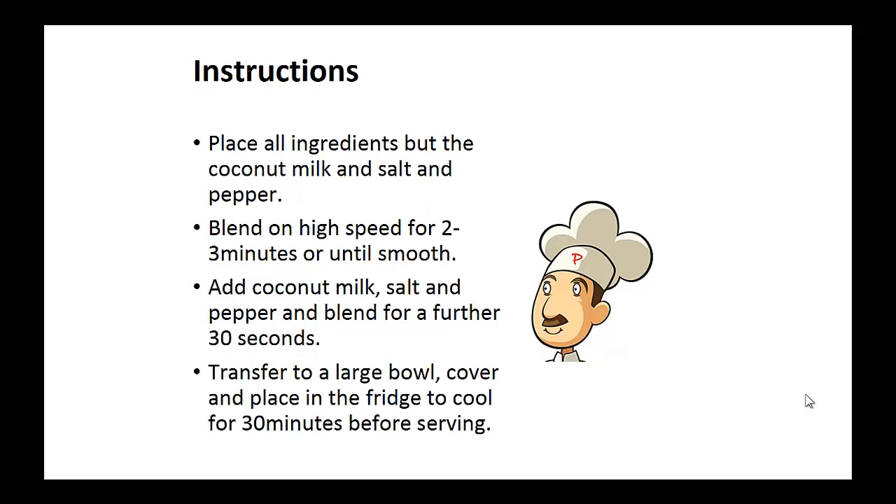Instructions: place all ingredients but the coconut milk and salt and pepper, and blend on high speed for two to three minutes or until smooth. Now add the coconut milk, salt, and pepper and blend for a further 30 seconds. Transfer to a large bowl, cover, and place in the refrigerator to cool for 30 minutes before serving.